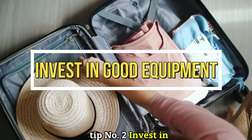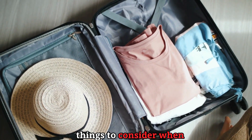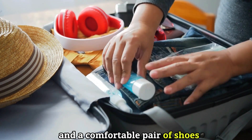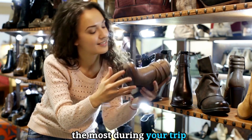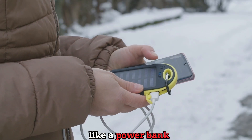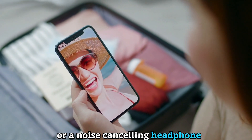Tip number two: invest in good equipment. One of the most important things to consider when traveling is your equipment. You want to have a good backpack that fits you well and a comfortable pair of shoes that can handle different terrains. These are the two items you will use the most during your trip, so don't skimp on them. You can also invest in useful gadgets like a power bank, a travel adapter, a portable Wi-Fi device, or noise-canceling headphones.